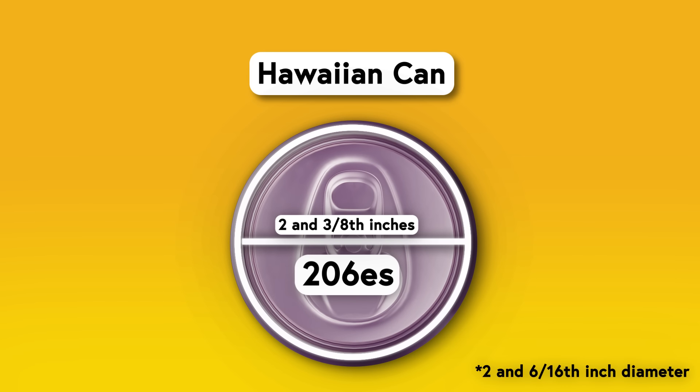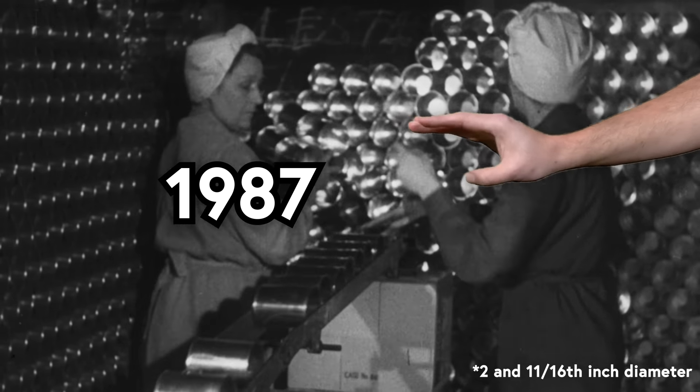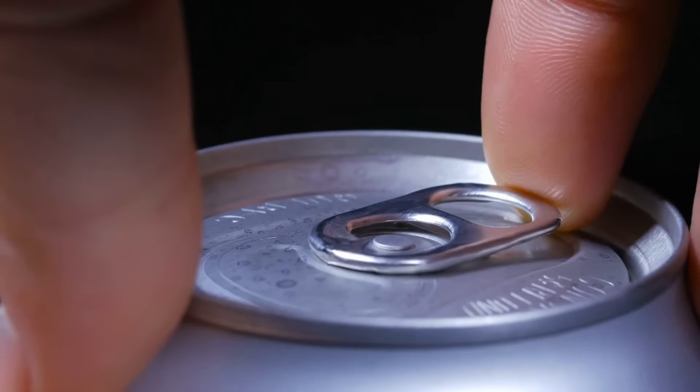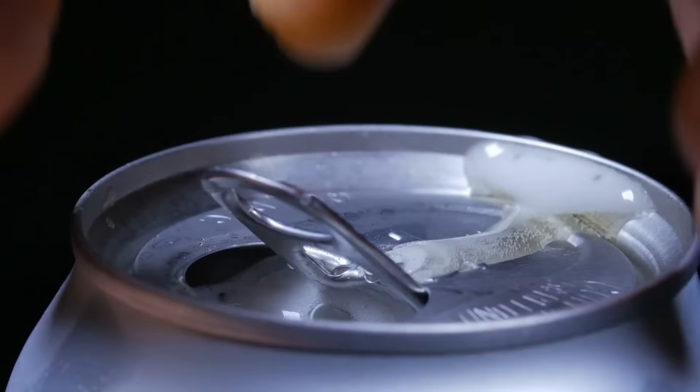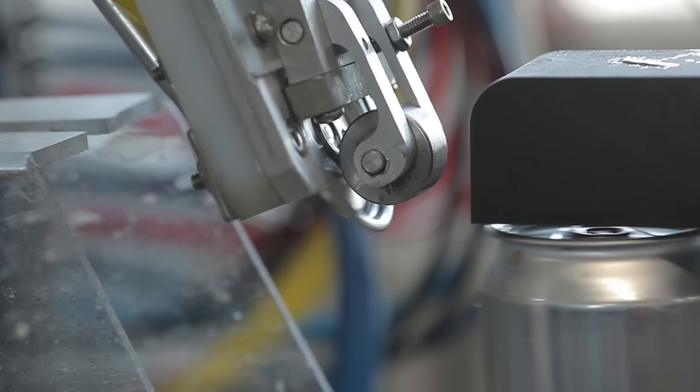The Hawaiian lids, known as 206s, were actually the industry standard for a while, having mostly run the gargantuan 211 lids out of town between 1987 and 1988, because in the can biz, aluminum is money. And the aluminum in a can's lid is more than twice as thick and uses more than twice as much material as the rest of the can, making smaller lids a great way to cut your can-u-facturing costs.